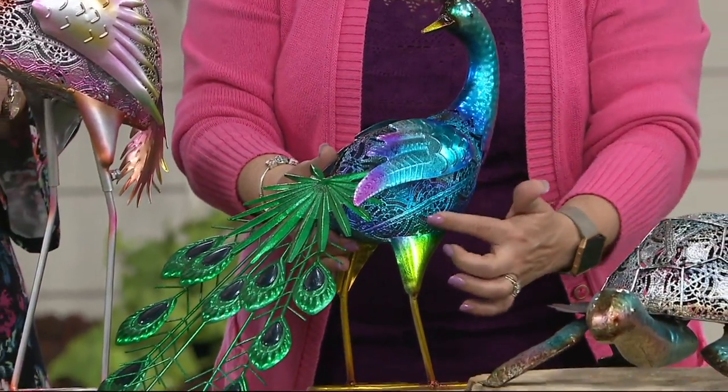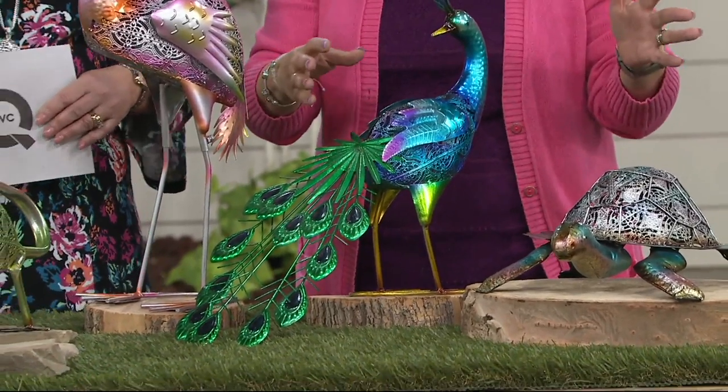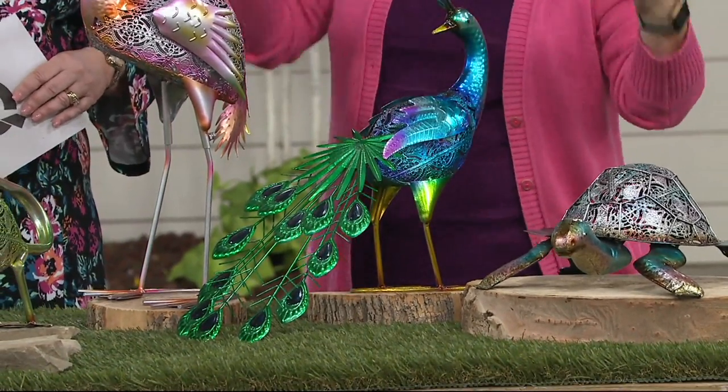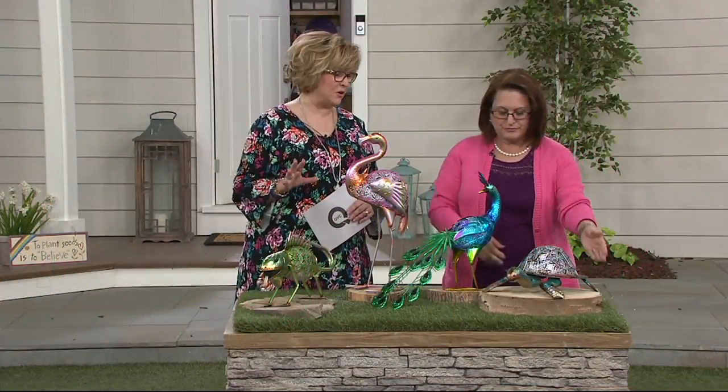They also have a lace part to their body, and these are fine to put out in all kinds of weather. We'll show you our choices, then highlight each one by holding them. They all have a beautiful foil — they're just gorgeous and they're going to be so sparkly out in the sun.